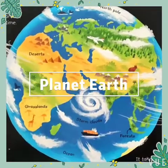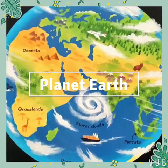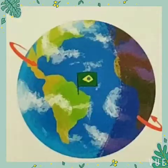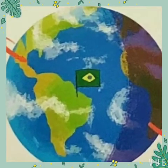If you went up in a spaceship, this is what our world would look like. It's a big ball of rock called planet Earth.